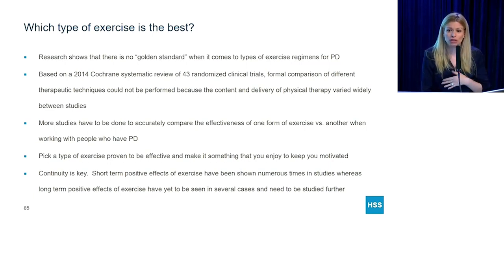Continuity is key. All of these studies — and there are well over 100 of them — all show very positive short-term outcomes, but not so much long-term outcomes. For instance, if you're on a cycling program and you stop for a few months, you may lose the benefits that you gained right after you finish cycling.